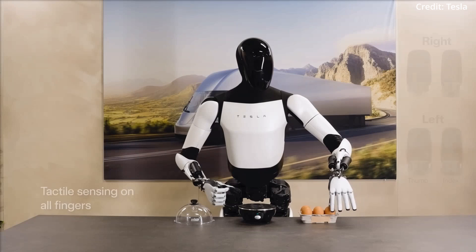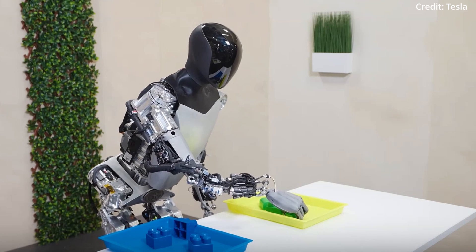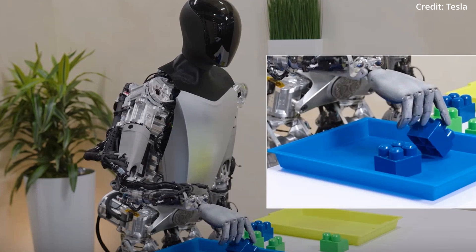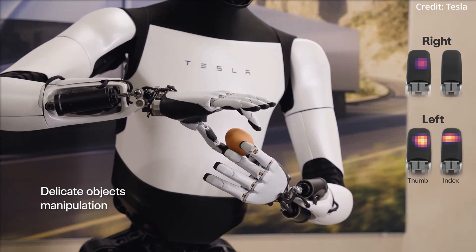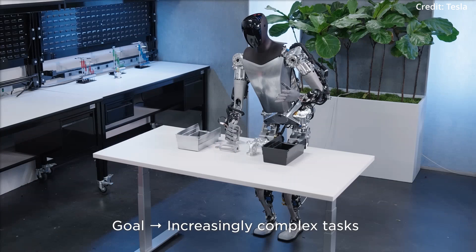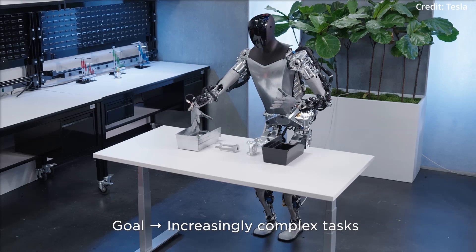Feature 10: Tactile sensing. The introduction of tactile sensing on all fingers is a groundbreaking development, allowing the robot to perceive and respond to physical interactions with a high level of sensitivity, crucial for manipulating objects delicately. Feature 11: Delicate object manipulation. One of the most remarkable demonstrations was Optimus Gen 2's ability to transfer an egg from one container to another, highlighting the robot's newfound ability to handle fragile objects with precision and care.